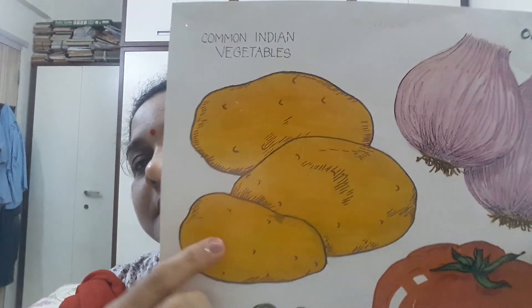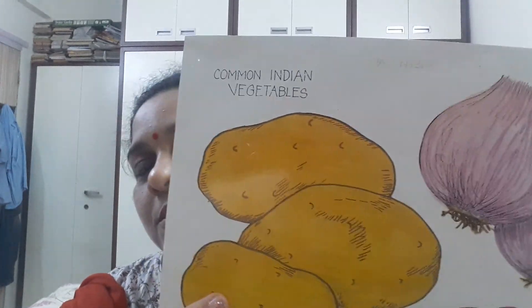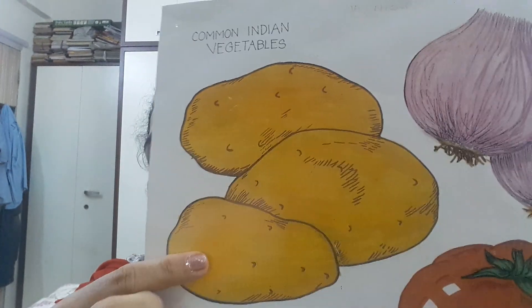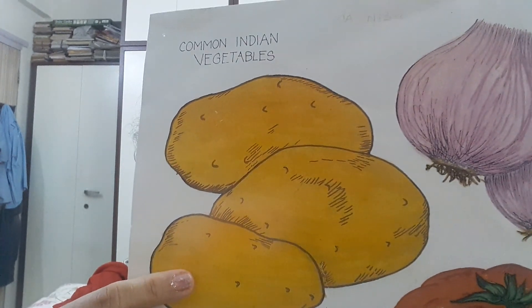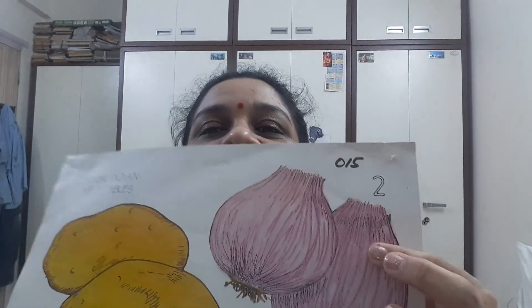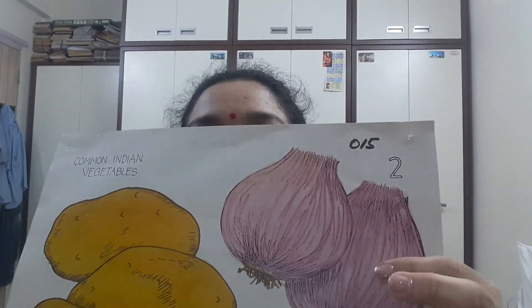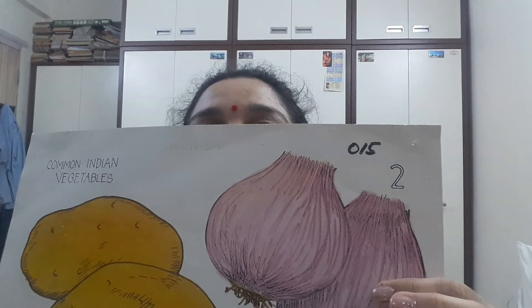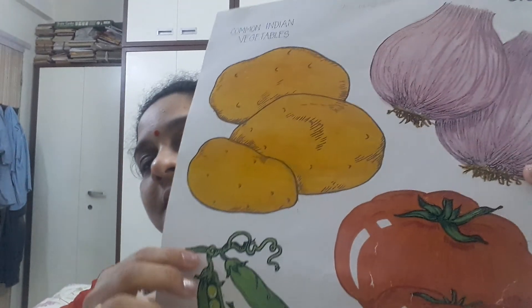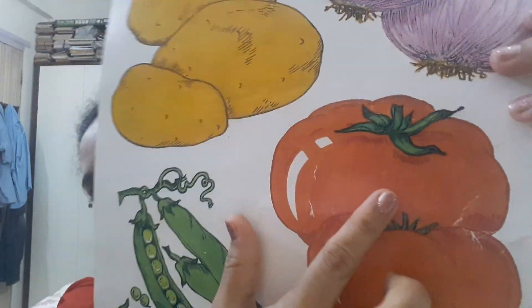This is a potato. P for potato. Potatoes are brown in color. And this vegetable is onion. O for onion. Onions are pink in color.